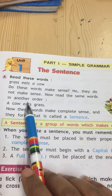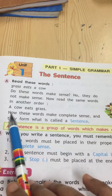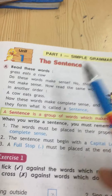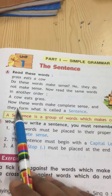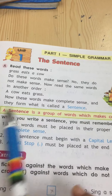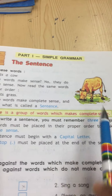Now read the same words in another order: A cow eats grass. Now we can understand what this sentence means — the cow eats grass. These words make complete sense and they form what is called a sentence. A sentence is a group of words which makes complete sense.